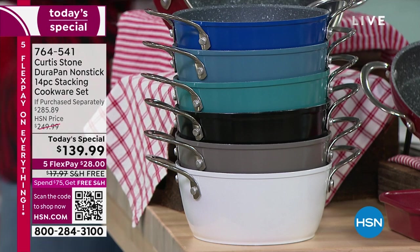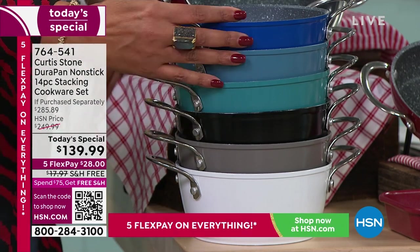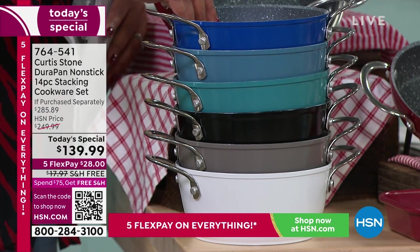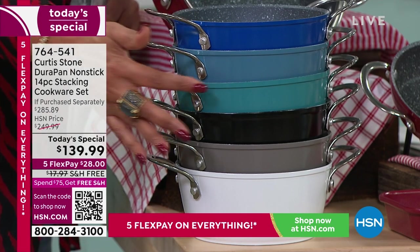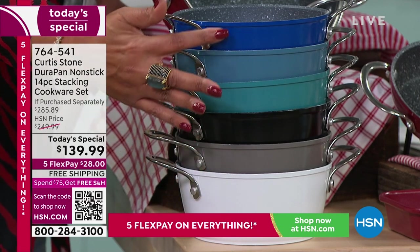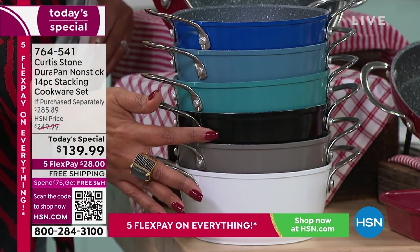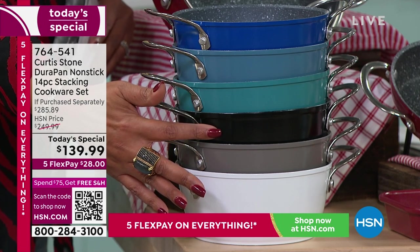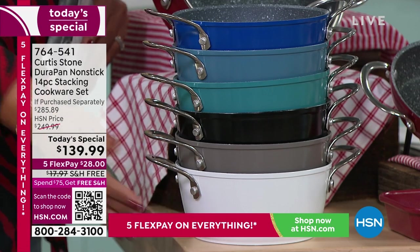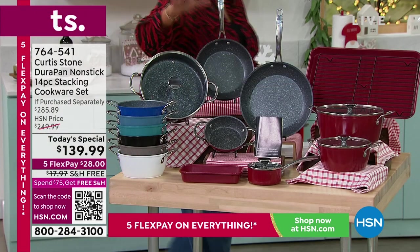My most limited colors are going to be the blues. To get your 14 piece set, we have it in a beautiful blue, also in the slate blue, and in turquoise blue. My blues are the most limited. We also have it in black, which is wildly popular, stone gray, white, and of course red.